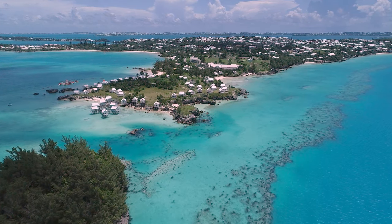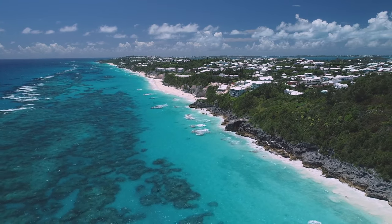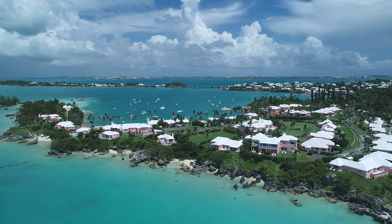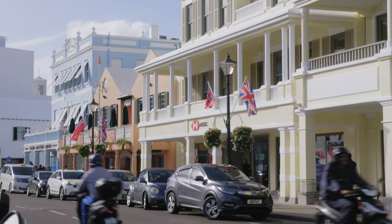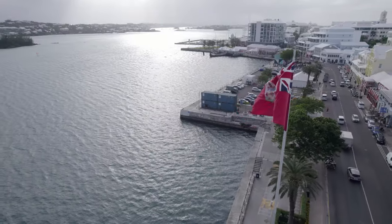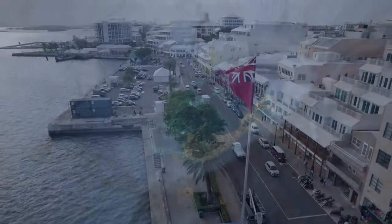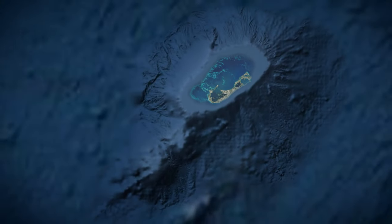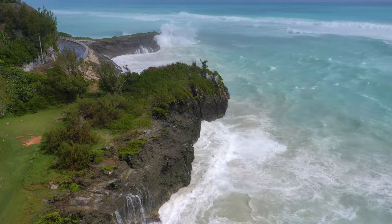With more than 60,000 residents inhabiting a mere 20 square miles of connected islands, Bermuda is one of the most densely populated countries in the world. In the bustling capital of Hamilton, it's easy to forget that this British territory sits atop an extinct mid-ocean volcanic seamount. Originally it would have been about a thousand meters above sea level, but over time, sea level changes and weather have eroded it down. Now what you see is Bermuda.